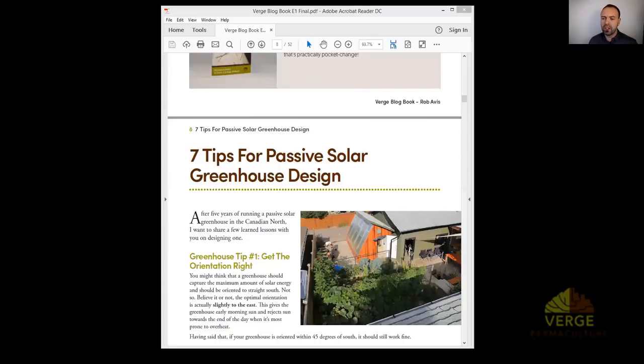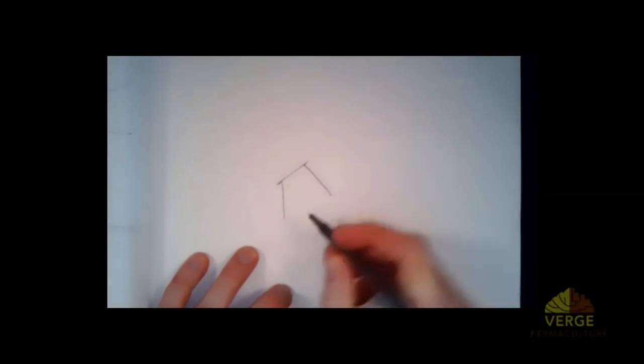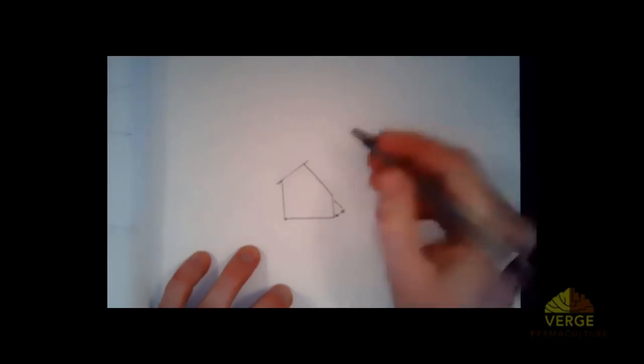Q: What is the purpose of having your lean-to roof in an A-shape? Let me draw this out so you can see what's actually going on. The shape of our greenhouse looks roughly like this — with vents here and the glazing surface here.